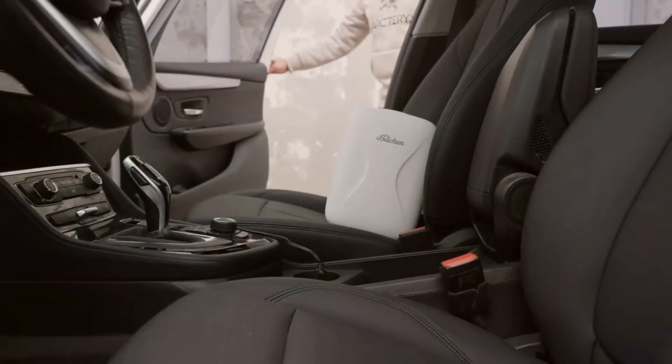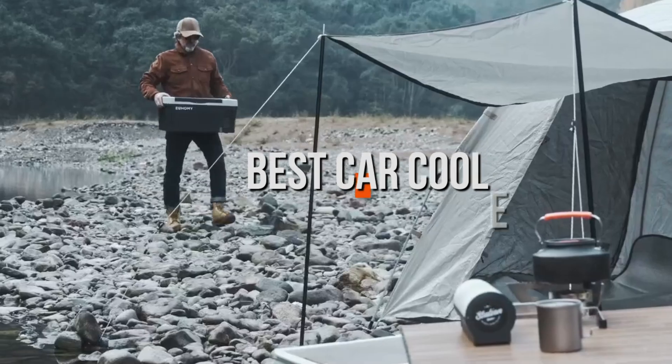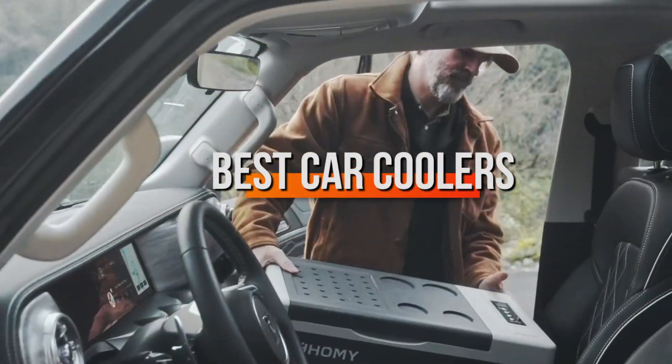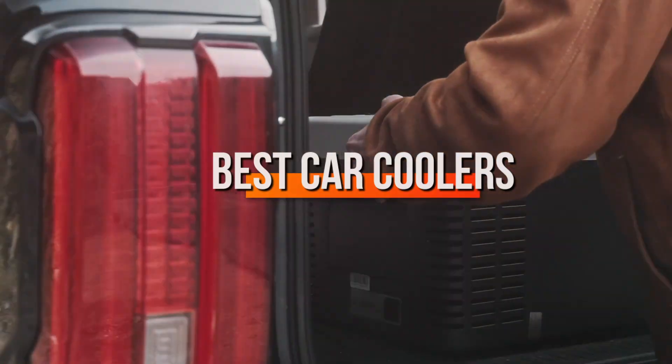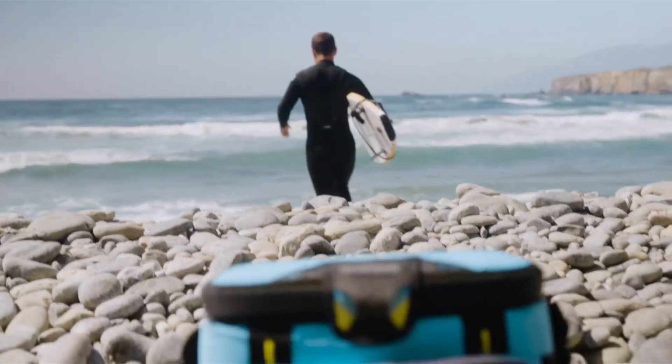Welcome Adventurers! If you love hitting the open road or camping in the great outdoors, having a reliable car cooler is a game-changer. Today we are exploring the 7 best car coolers for outdoor adventures. These will keep your food and drinks chilled, ensuring you stay refreshed during your travels. Let's dive in!